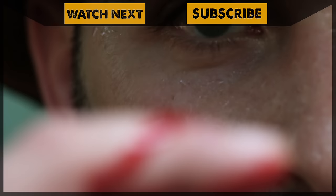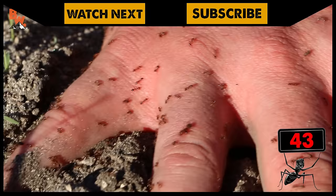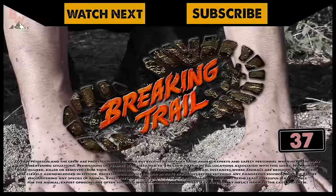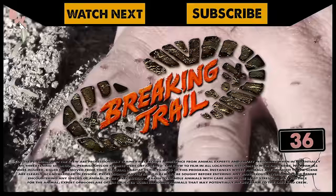If you thought this ant challenge was extreme, make sure to go back and watch my painful encounter with a mound of fire ants. And don't forget to subscribe to join me and the crew on this season of Breaking Trail.